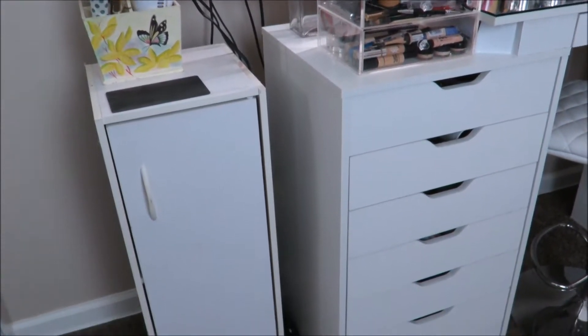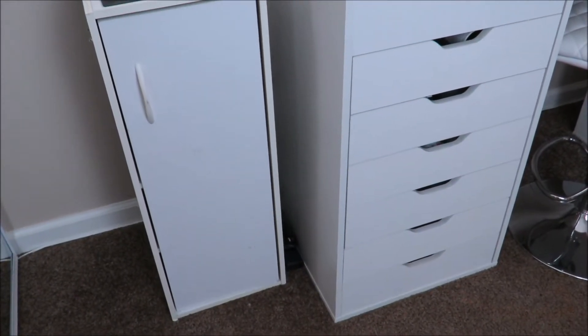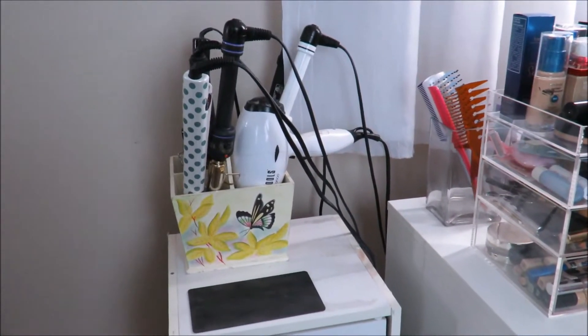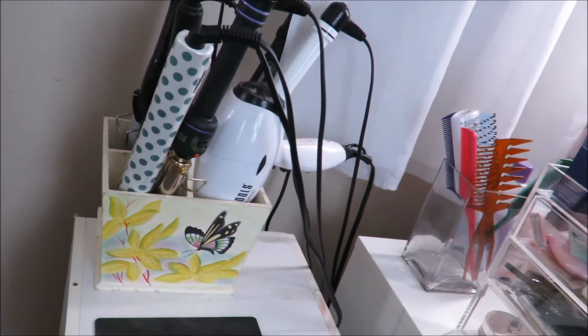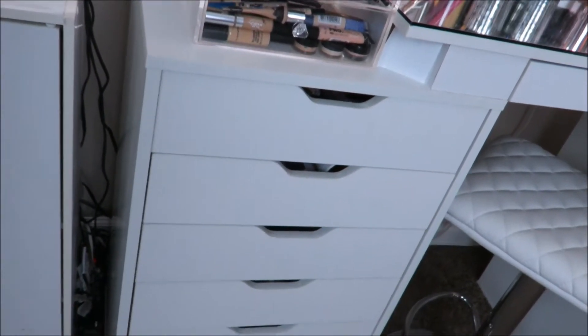That locker style dresser kind of thing is from Target. I got it so, so long ago. It's like one of those build-your-own closet furniture pieces that they have. And then on top of it, I like to place my hair tools, and that little caddy is from the thrift store.